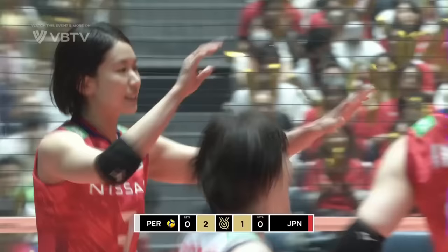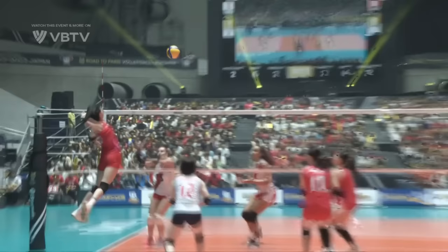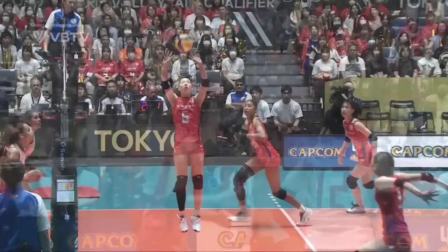That's what Japan are going to do all match long — play so fast, they're going to split Peru's block. This is a good example of that. No chance in the middle to get in and help out. Guero nowhere to be seen really.